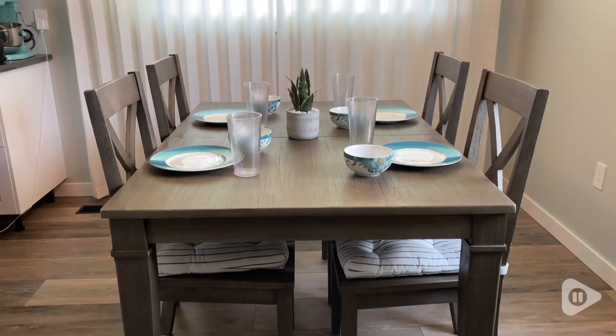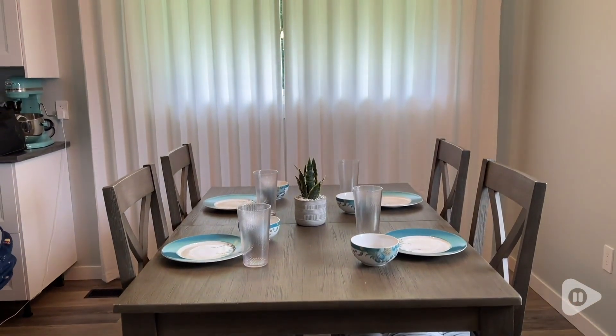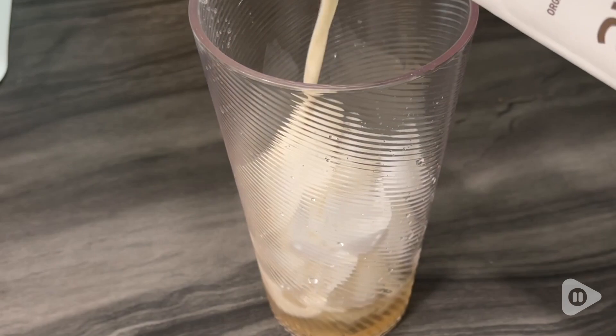It's also really nice when you're having company over to have some nice looking glasses and no one would ever suspect that they are plastic.